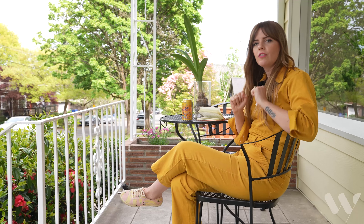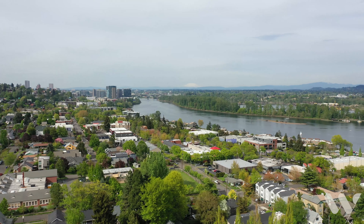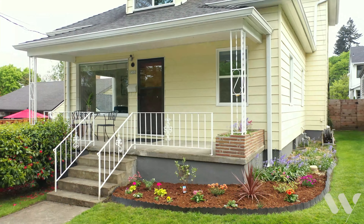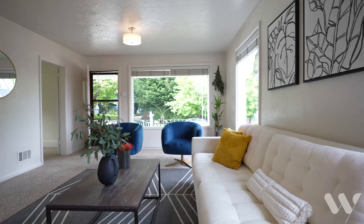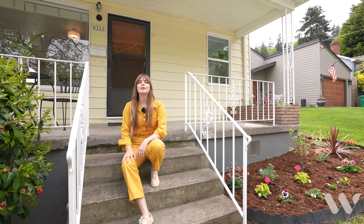Nestled in the heart of John's Landing, steps from grocery stores, from Elephants Deli, from pubs, and under a seven-minute walk to the Willamette River. Thanks so much for going on this tour with me of 322 South Idaho — four bedroom, 1.1 bath, gorgeous light, tons of new windows, totally updated. My name is Sarah Fennell, and I'm with Portland Works Real Estate. I hope to see you around.